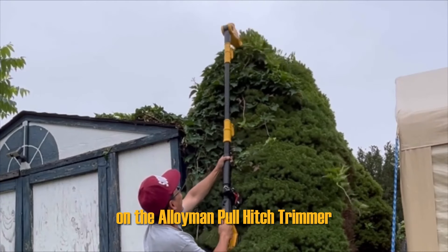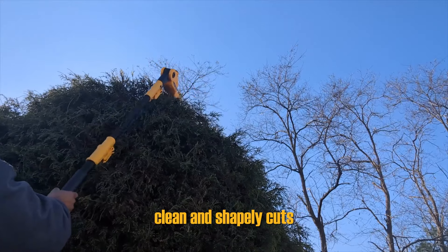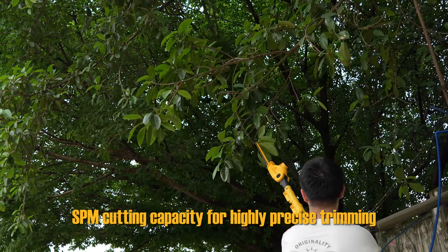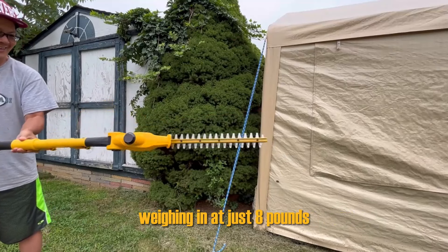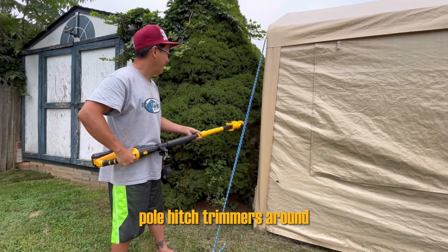As the head moves around on the Alloyman Pole Hedge Trimmer, you can attack the hedges from different angles to get clean and shapely cuts, no matter the situation. It also boasts a 1,400 SPM cutting capacity for highly precise trimming. Weighing in at just 8 pounds, the Alloyman Pole Hedge Trimmer is also one of the most lightweight pole hedge trimmers around.